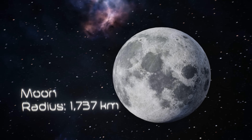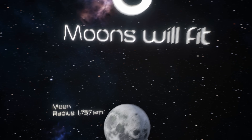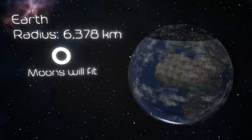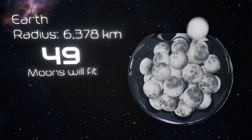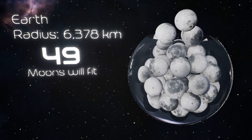Our moon plays a major role in stabilizing Earth's tilt and tides. Without it, things would get a lot more unpredictable. The moon is about 1/50th the volume of Earth — pretty impressive for something so small.